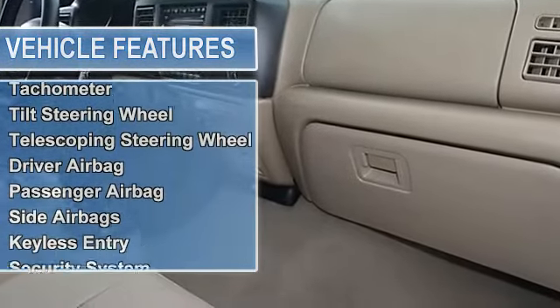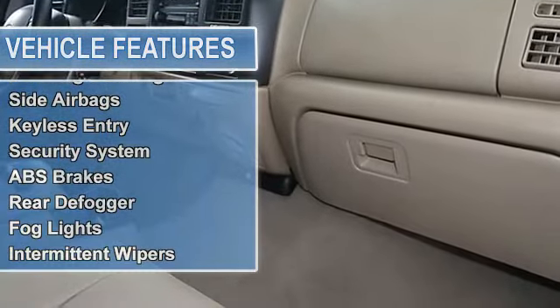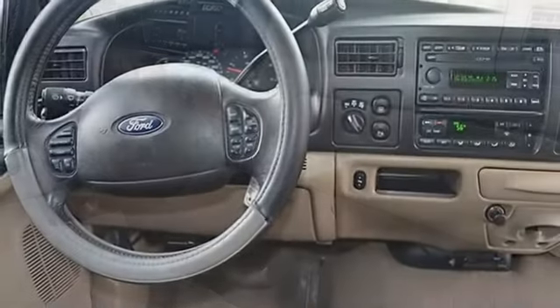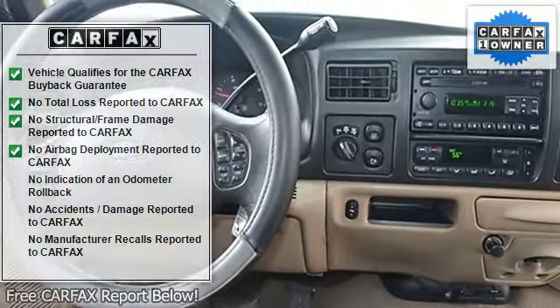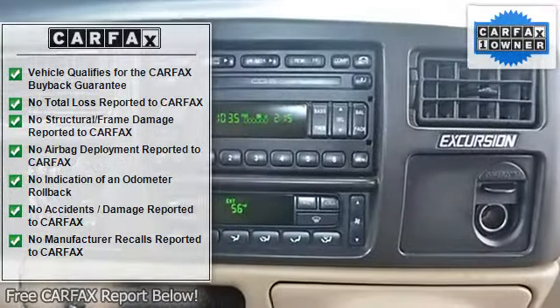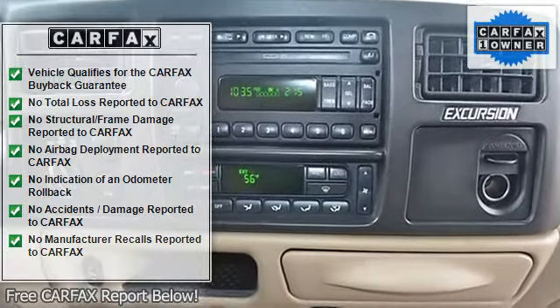dual zone climate control, cruise control, tinted windows, power steering, power door locks, power mirrors, leather steering wheel, power driver's seat, power passenger seat, memory seat position, heated seats, tow package, roof rack, and wood trim.